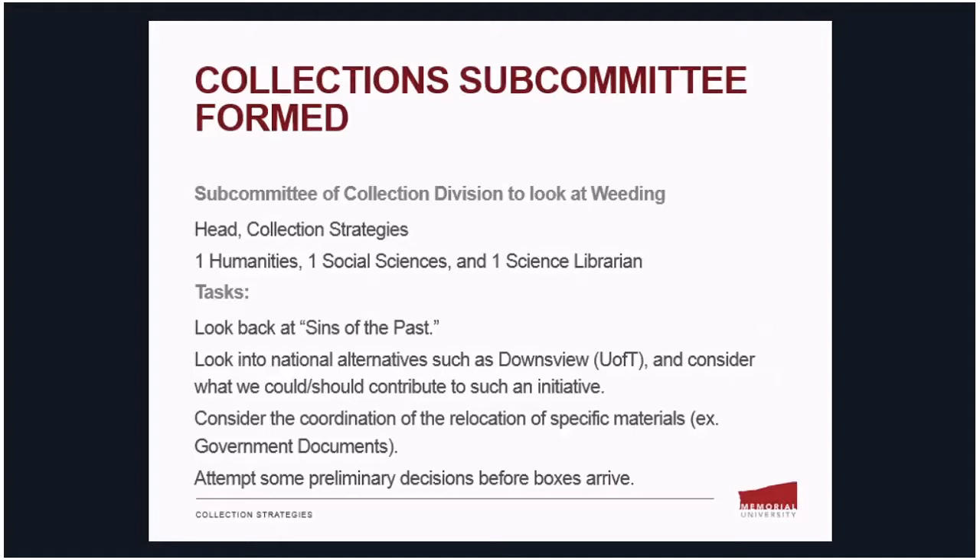We are also looking into national alternatives such as University of Toronto's Downsview shared storage facility, and considering what we should or could contribute to such an initiative. We're also coordinating the relocation of specific materials — for example, government documents — working with our librarian who collects for that area. And we're attempting some preliminary decisions before the boxes arrive at the Queen Elizabeth II Library for review.